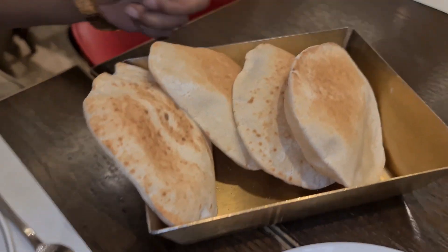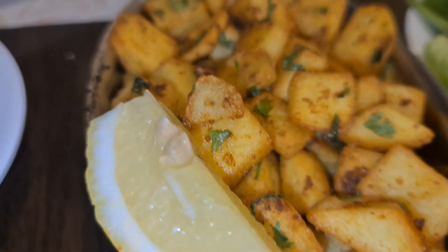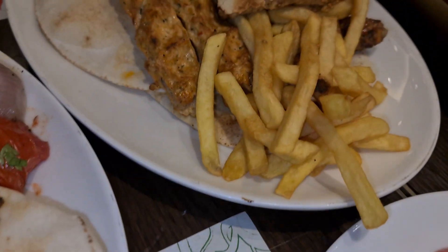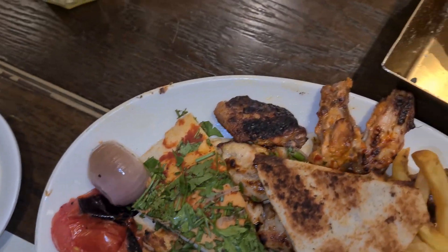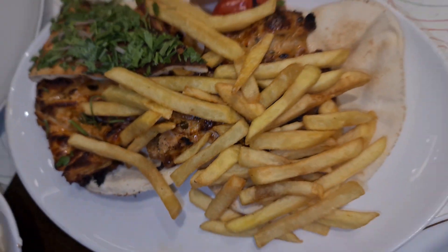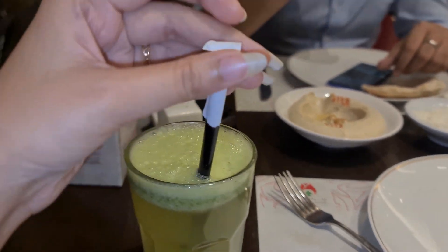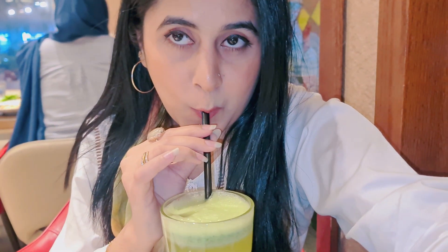I got the mixed grilled chicken — one is boneless chicken — and some spicy potatoes. Aloo is a must. And then they have a mint cooler or mint lemonade. That's what I ordered. Very refreshing.